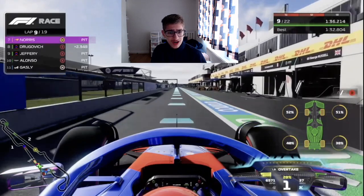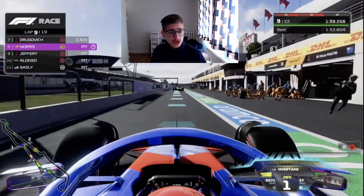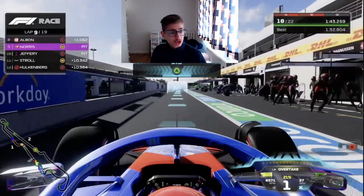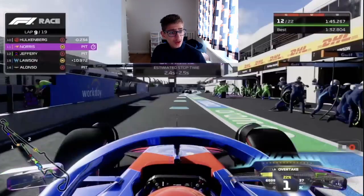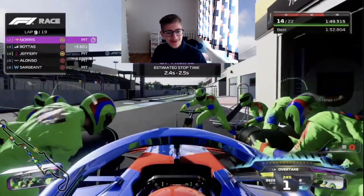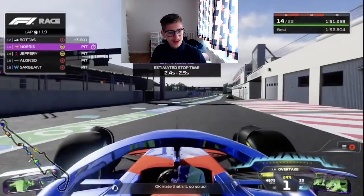Norris also thinks it's the right time to pit, so in Norris comes — he had a good stop. Alonso is also in behind us as we come into the pits. Can we get a 2-second pit stop like we did in Silverstone? No, 2.4 — we'll take it though.